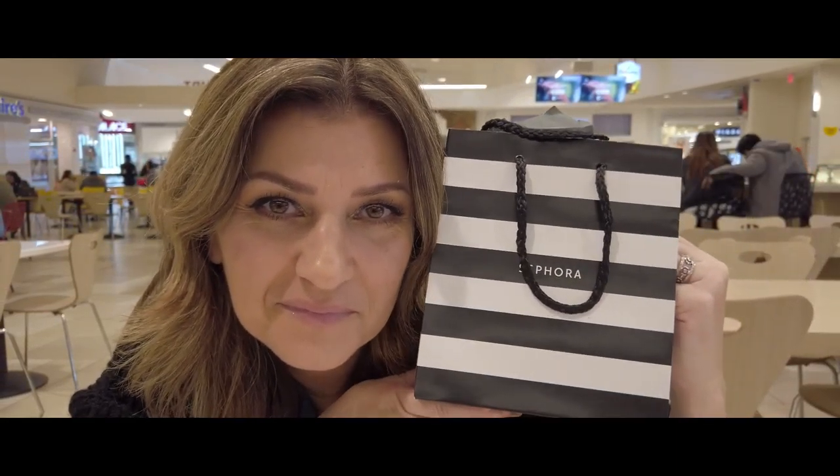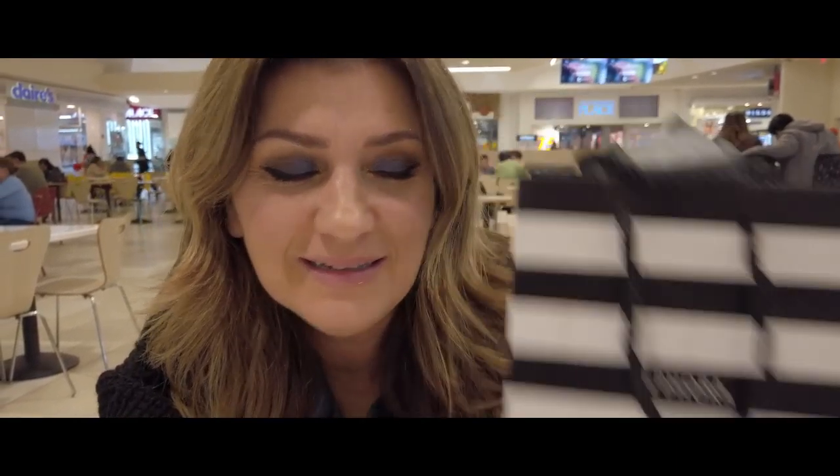We just got some food so my tummy is full, and we just found the foundation. I got it — I can't wait to show you guys. Here's the deal: I have not worn drugstore makeup in seriously like 20 years, so I've got some recommendations — I'm going to go get a foundation and we're going to try it.